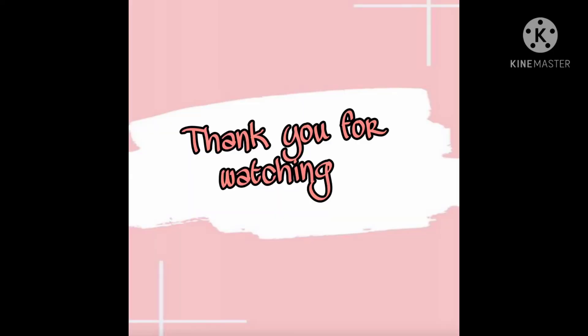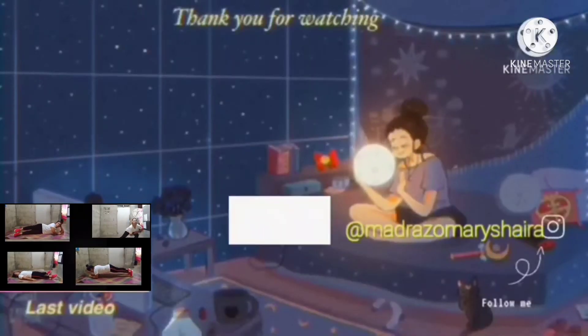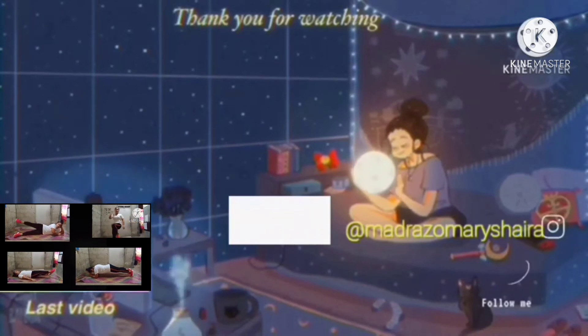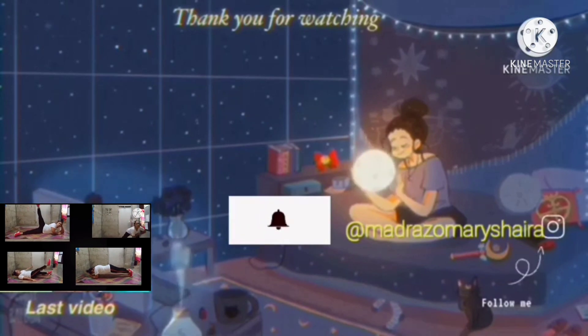That's all and thank you for watching. See you soon. Bye!